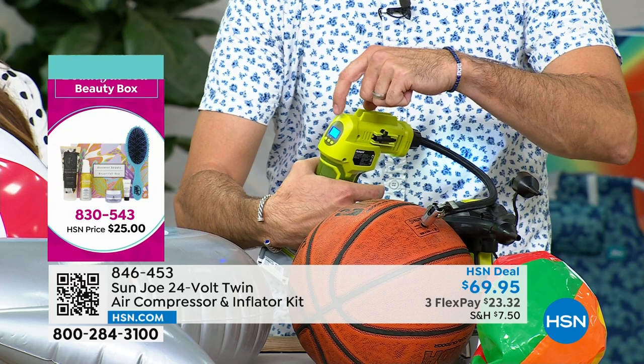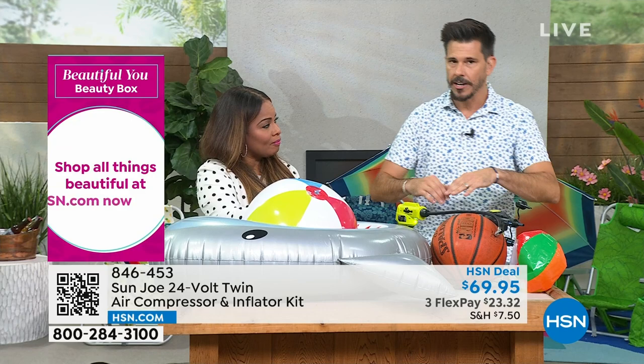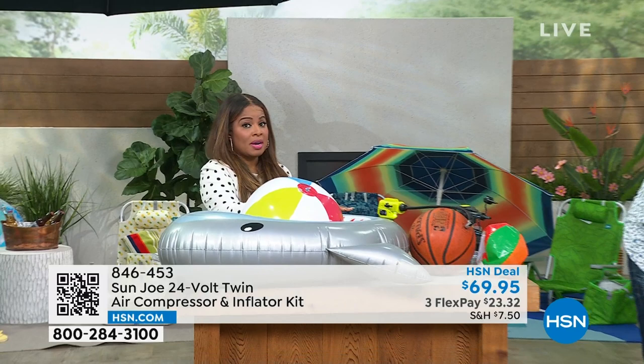If you set it and your tires are supposed to be at 40 PSI, you set it to 40, hit the trigger, and it automatically stops when you get there — so it's kind of goof-proof. That's important especially when it comes to your car tires, SUV tires, your moped, or motorcycle.